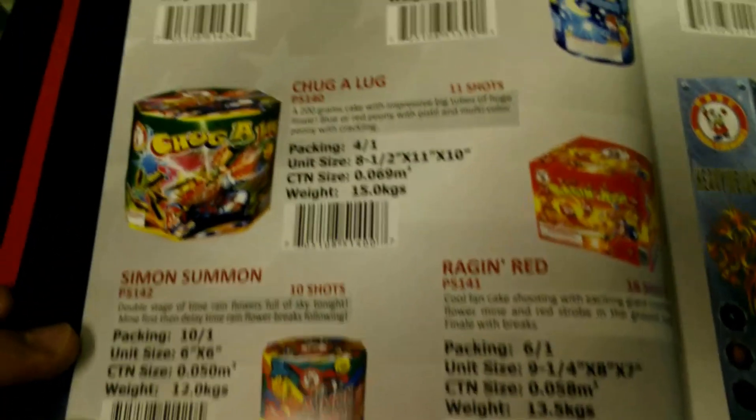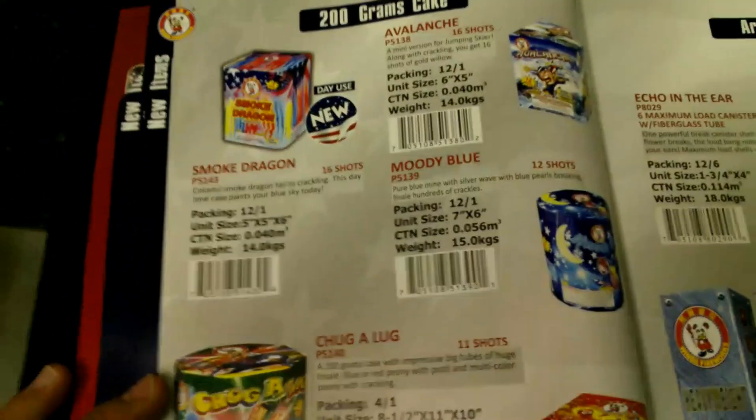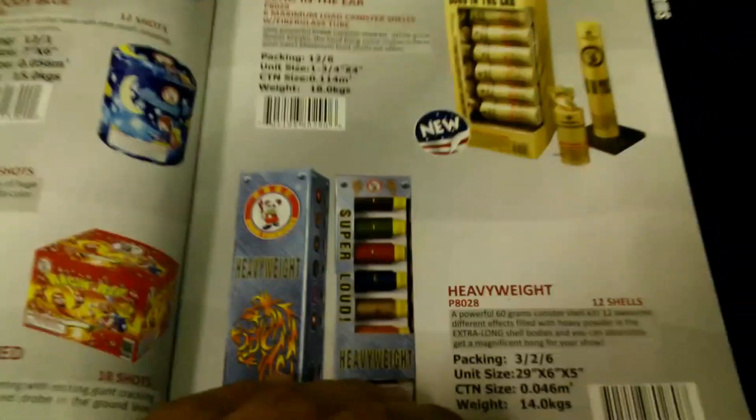These are 200 gram cakes — some new ones in here as well.